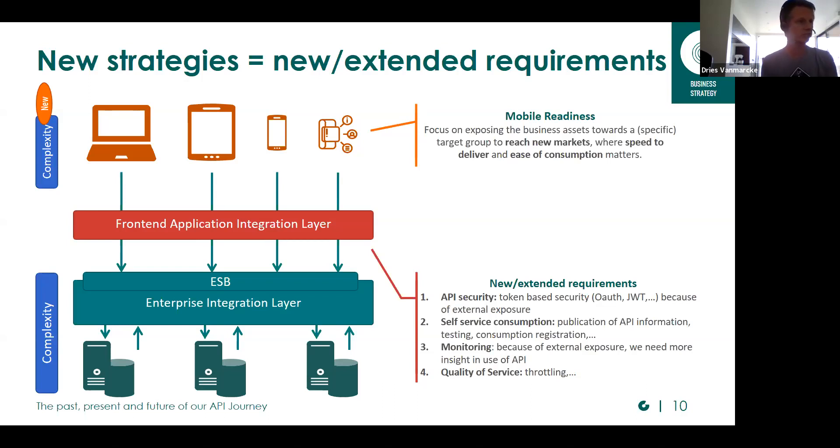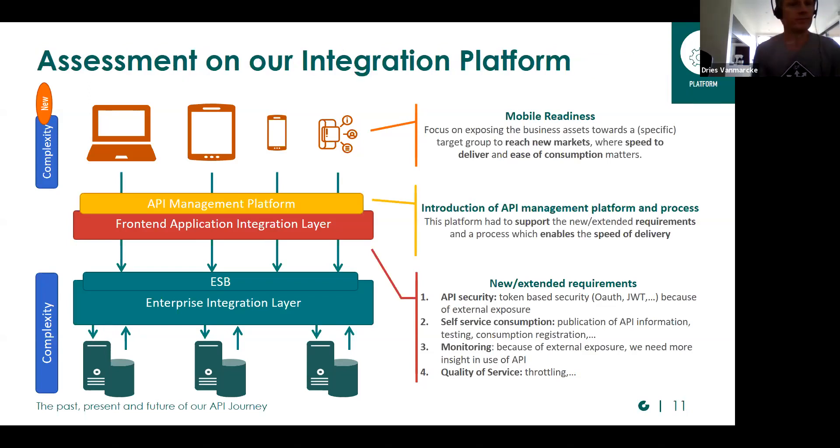Later on, in the implementation phase of our program, we do not cover all requirements immediately, but we already know all our requirements. We had already our enterprise integration platform built out of components from Software AG, which was already used for a couple of years so we had quite some maturity in it. We evaluated if this platform could be used also for our API management, but it was rather quickly clear that it was not sufficient to handle all our API management requirements.